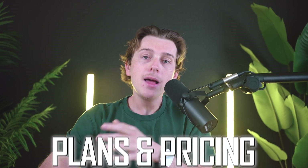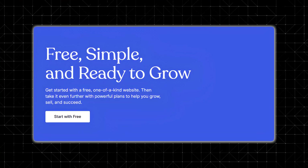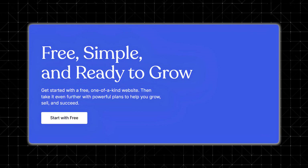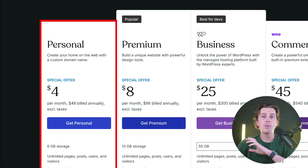Now let's get into the plans and pricing. The first plan is the free plan — a great option if you're just getting started with website design, but your site will display WordPress ads and you won't be able to use a custom domain. It's a solid option for personal projects or just testing things out. The next plan is the personal plan, at just $4 per month billed annually. This removes the ads on your WordPress site and gives you a free domain for a full year, making your site look more professional.